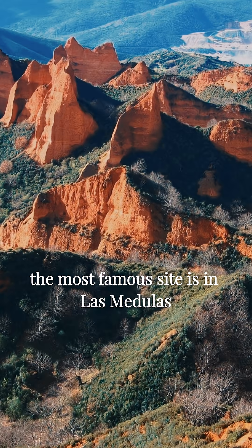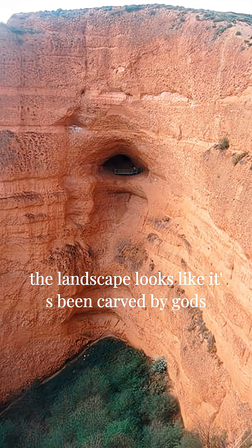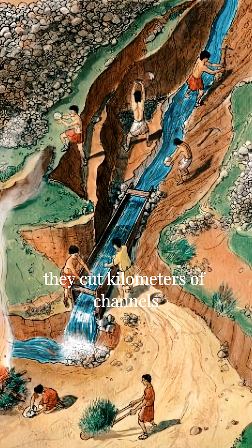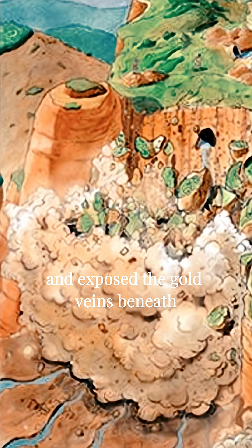The most famous site is Las Medulas in northwest Spain. If you ever see photos of it, the landscape looks like it's been carved by gods who are in a bad mood. They cut kilometers of channels, reservoirs, and tunnels into the mountains, waited until the water built up behind them, and then released it all at once. The force ripped entire sections of the hillside apart and exposed the gold veins beneath.